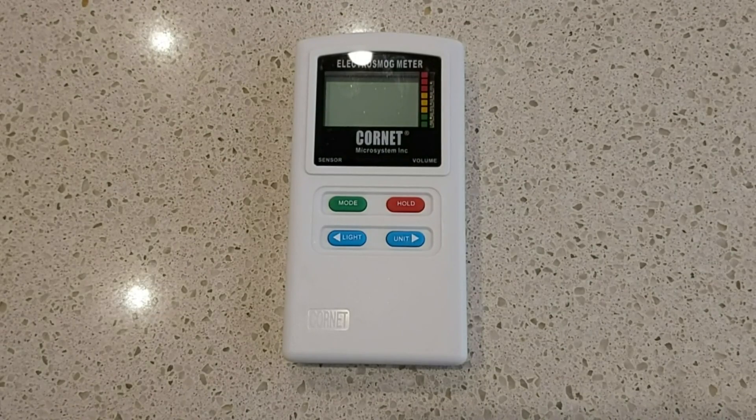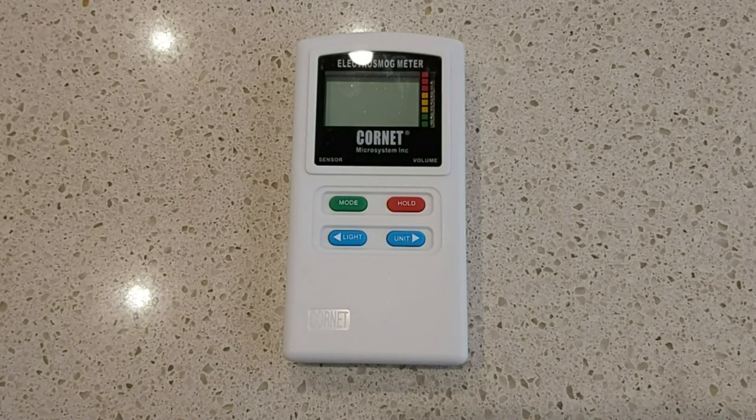I've been able to show you how the hat significantly reduced the RF radiation from the microwave and reduced the electric field from the iPhone charger.